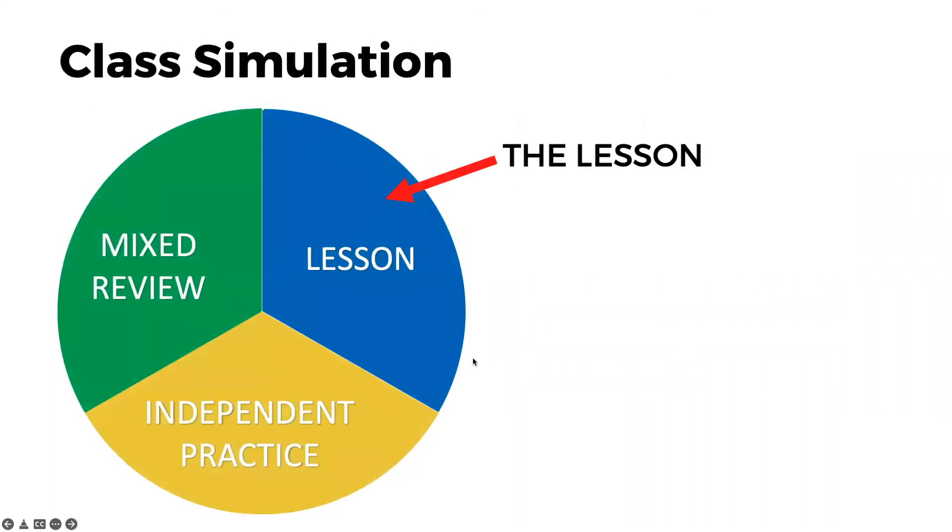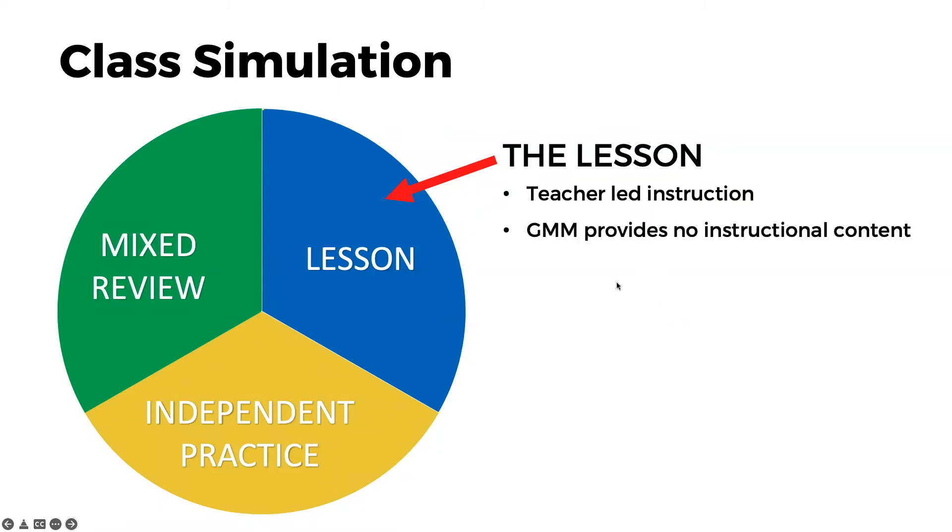Let's take a look at a typical day in a classroom. Most teachers would agree that they spend some time teaching the lesson and then some time giving their students independent practice. With Get More Math, we both challenge and support you in an effort to start including mixed review more often. It's important to know that this lesson portion of the day is still very much controlled by your teachers — they will still create and lead the instruction, as GMM provides no instructional content, and we do this intentionally. We believe strongly that teachers are the best person to deliver instruction, as opposed to video content.